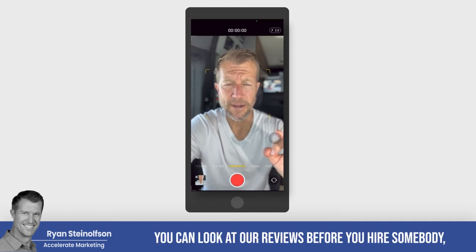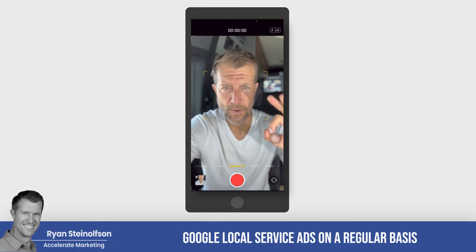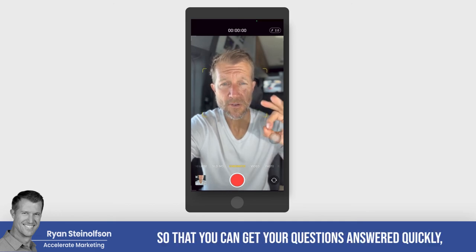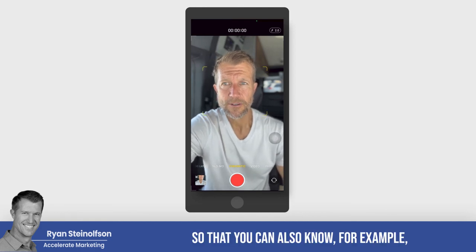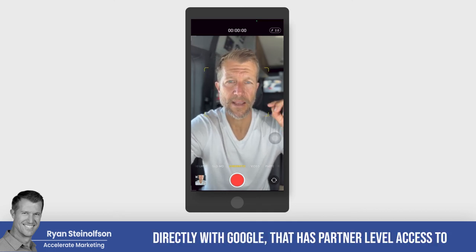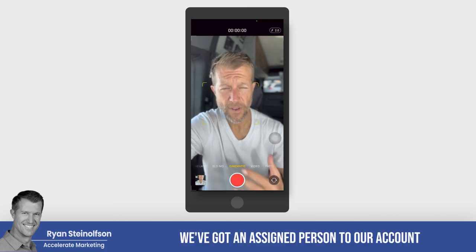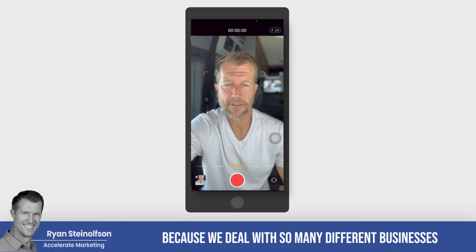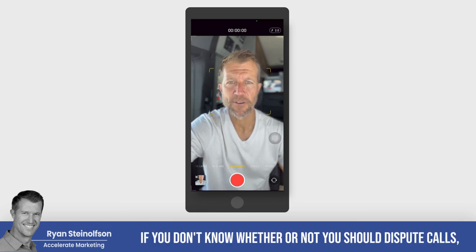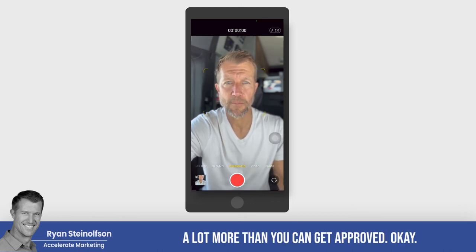If you have any questions about Google Guaranteed, just text me at 619-304-5155. We can definitely help you — we've been doing this for a long time. You can look at our reviews. Before you hire somebody, make sure the agency you're working with works with Google Local Service Ads on a regular basis, that they've got partner-level access to Google Local Service Ads representatives so you can get your questions answered quickly and know, for example, where to set up your next location. We meet with Google Local Service Ad representatives at least weekly, and we've got an assigned person to our account because we deal with so many different businesses. If you're not disputing calls or don't know whether you should, we can help you answer that question and typically dispute a lot more than you can get approved on your own.